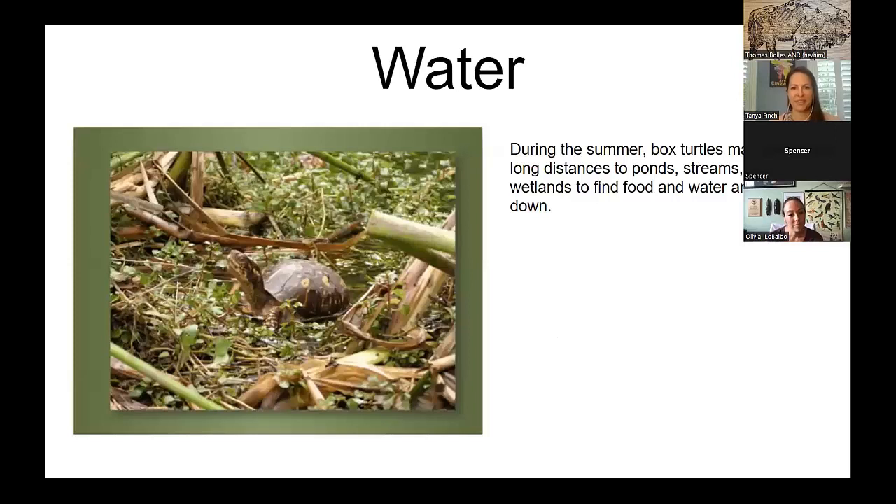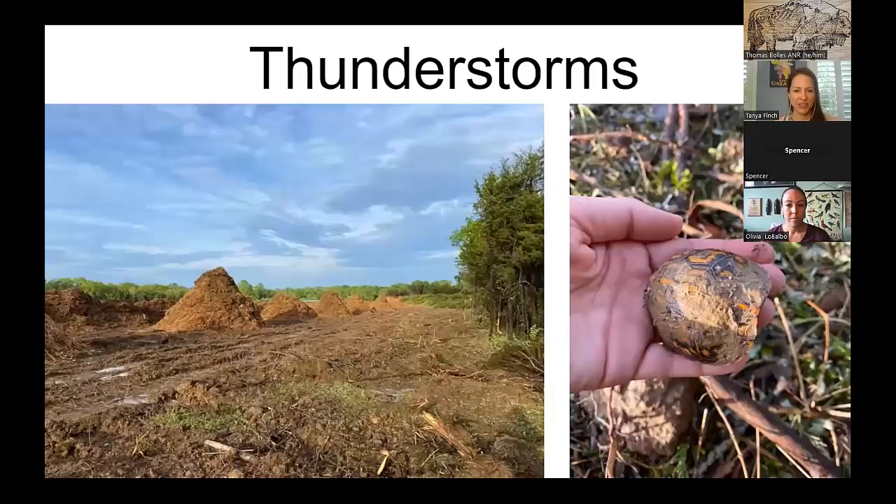Box turtles love water. They will come out during summer thunderstorms — it helps them thermoregulate. They've been known to travel pretty far distances to get to water, and most of their territories include water. As cold-blooded reptiles, they can't regulate their body temperatures, so in the heat of the day they will bury themselves into cool soil or underneath a log. During rains, the ground is softer and their favorite foods are out, so you'll often find them out and about after summer thunderstorms.